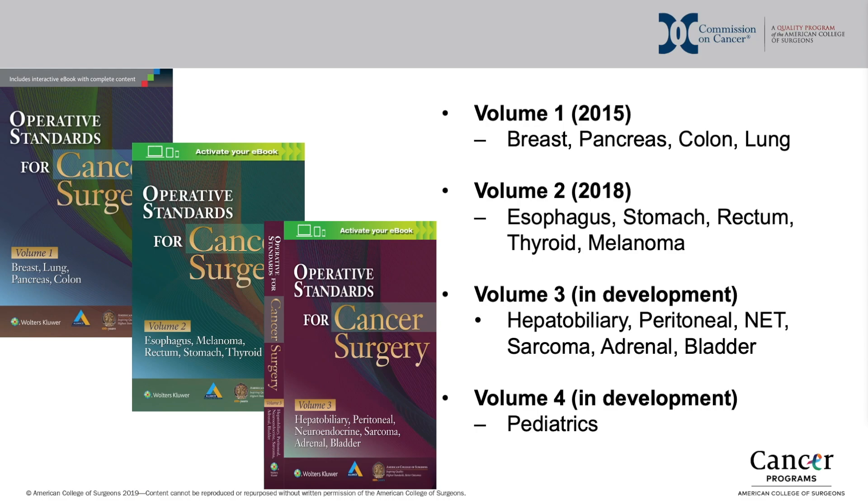Volume 3, which is currently in development, provides standards for hepatobiliary, peritoneal, neuroendocrine, sarcoma, adrenal, and bladder tumors. Volume 4, also still in development, will provide standards for pediatric tumors.